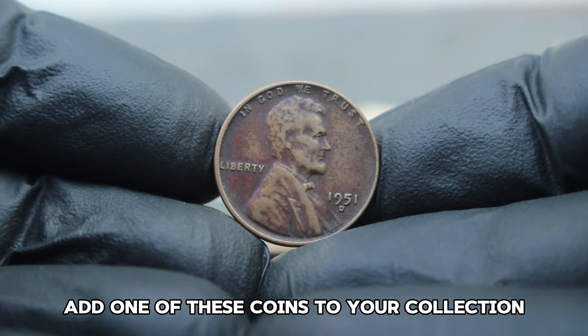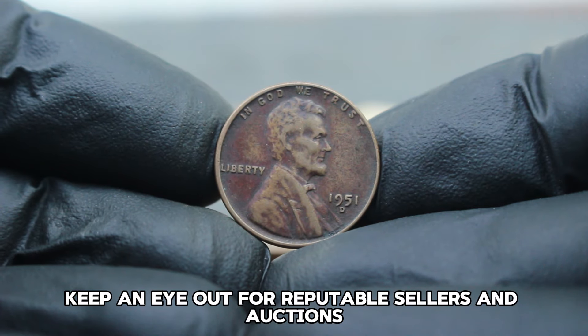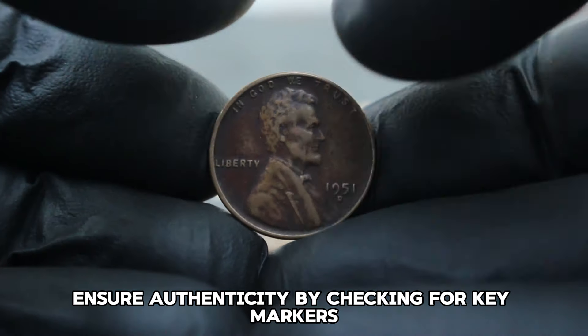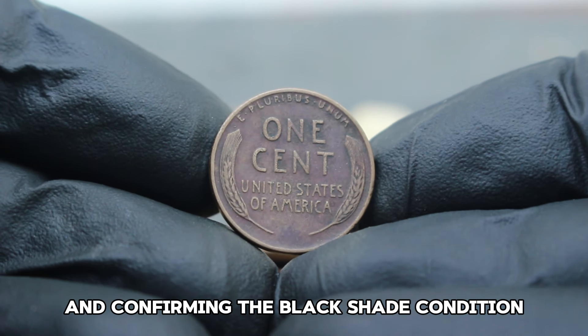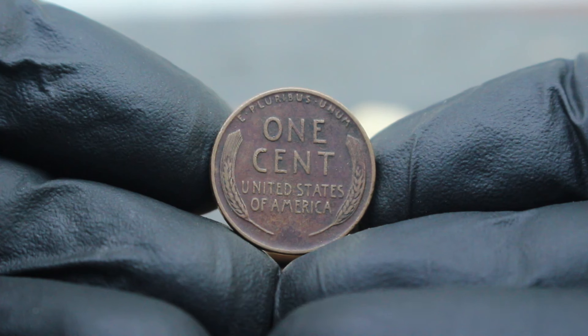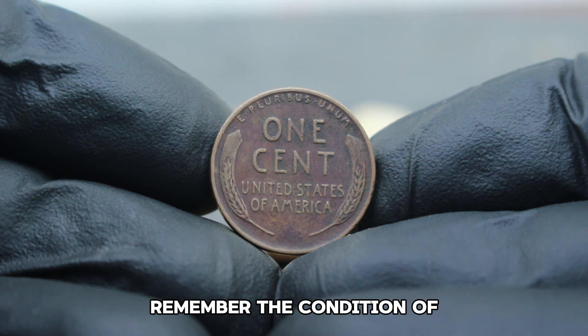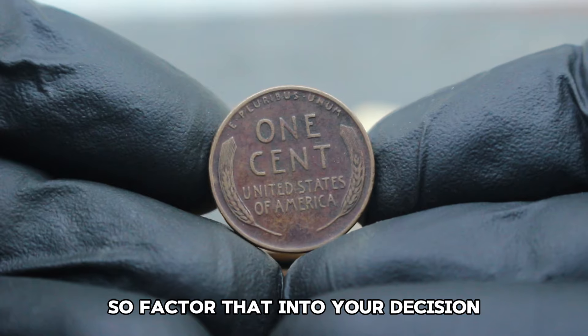If you're looking to add one of these coins to your collection, keep an eye out for reputable sellers and auctions. Ensure authenticity by checking for key markers such as the D mint mark and confirming the black shade condition through detailed images or in-person inspection if possible. Remember, the condition of the coin plays a crucial role in determining its value, so factor that into your decision.